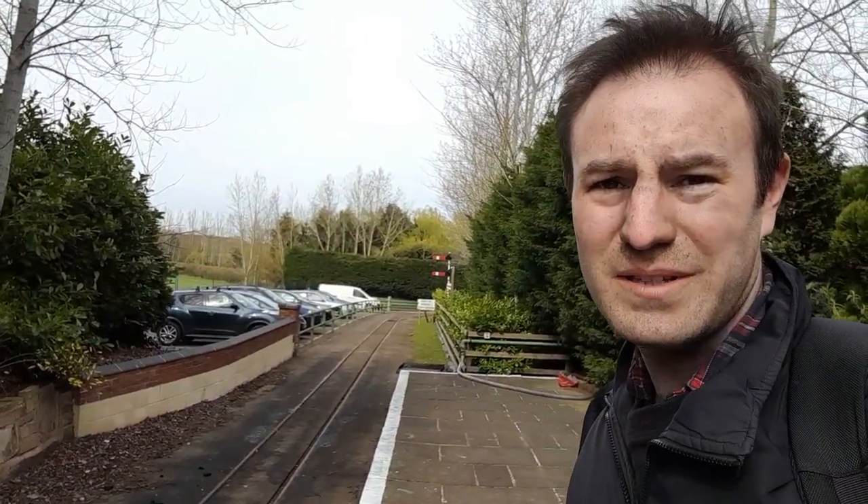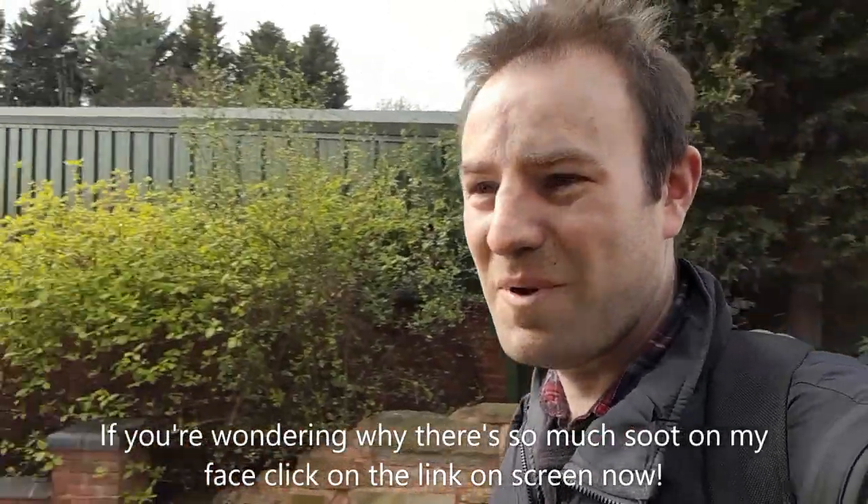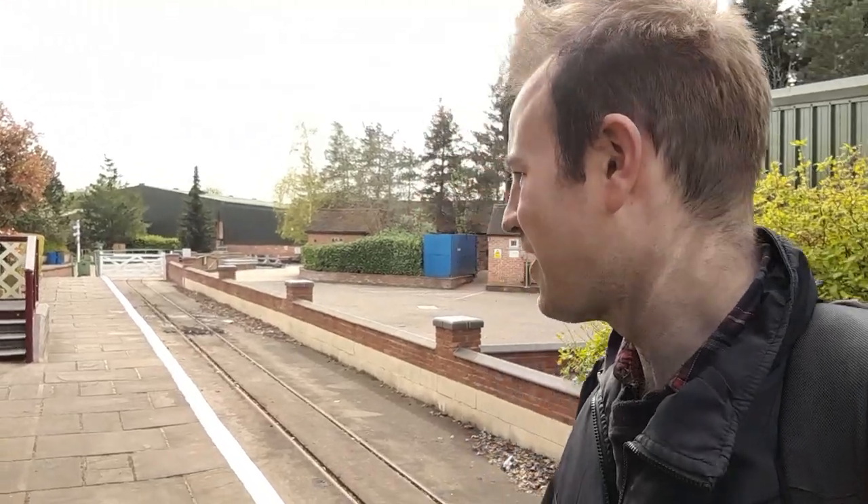Hello, thank you for joining me. I'm at a railway station — it appears to be quite a quiet railway station, but I can guarantee the rest of this site is a lot busier than this. I'm at Statfold Junction at the Statfold Barn Railway in Staffordshire, somewhere I've always, always wanted to go to.